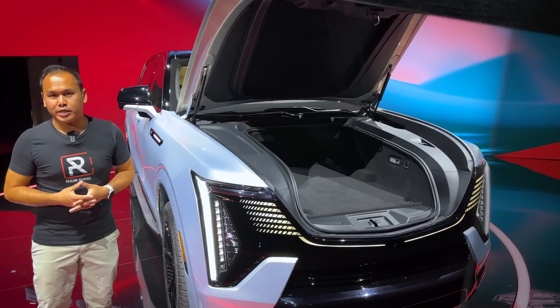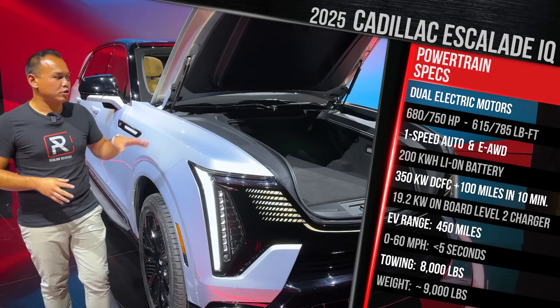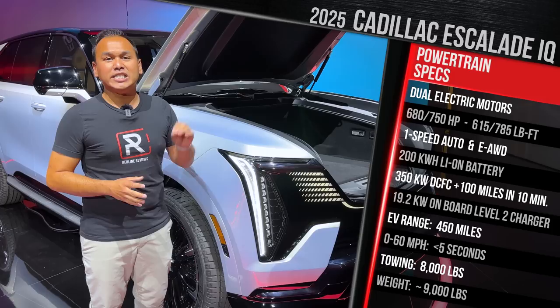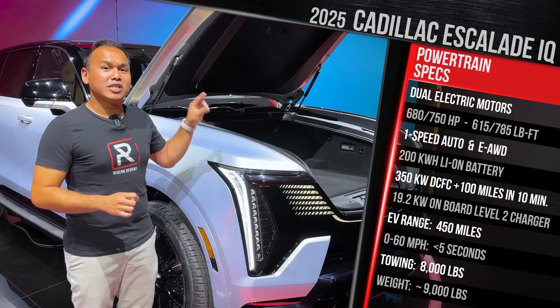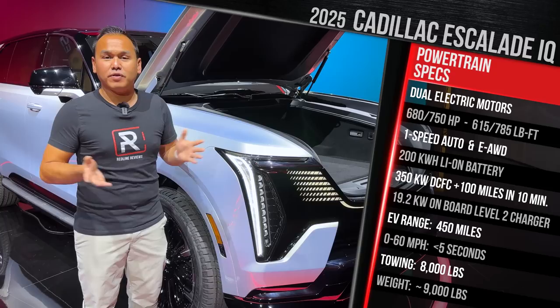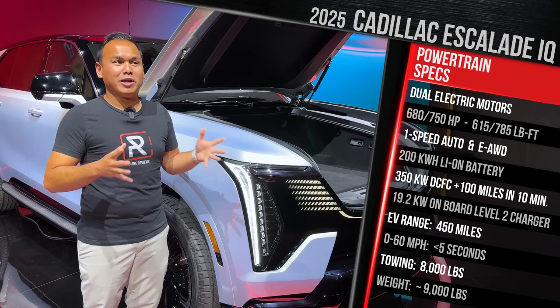Now let's talk about the powertrain specs. It's going to launch with dual electric motors and a 200 kilowatt-hour capacity battery pack — it's a pretty big battery, almost the same size as on the Hummer SUV or the Hummer pickup truck. In terms of range, Cadillac is saying around 450 miles estimated. Power outputs are going to be pretty impressive: 680 horsepower and 615 pound-feet of torque as the base specs. If you put it into its Velocity Max mode — kind of like their sport mode — it'll raise the power up to 750 horsepower and 785 pound-feet of torque. For reference, the Escalade V supercharged V8 offers around 682 horsepower, so the electric version has basically the same power. Cadillac says this should get to 60 in under 5 seconds. It has a one-speed reduction gear transmission and will tow a maximum of 8,000 pounds. I'm estimating this car is probably going to be around 9,000 pounds — the regular gas-powered Escalade is around 6,000 pounds — because the battery is most likely the double-stacked variety.